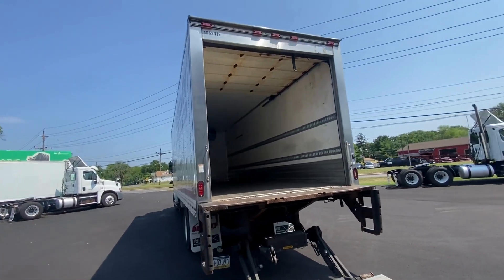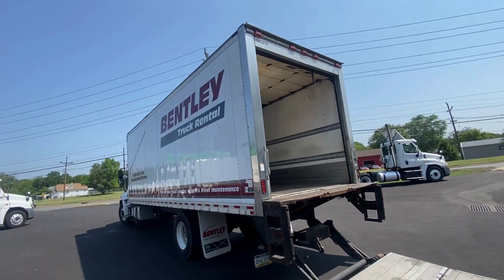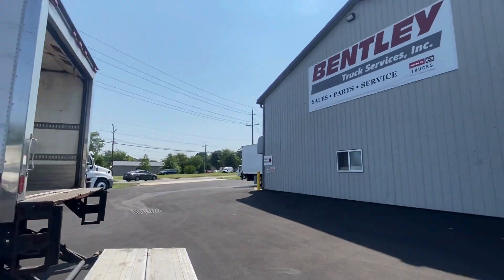Call us at Bentley Truck Services today. You can reach us at 856-320-2710.